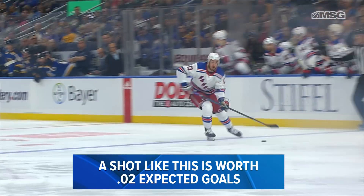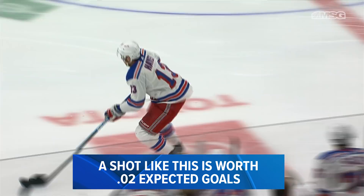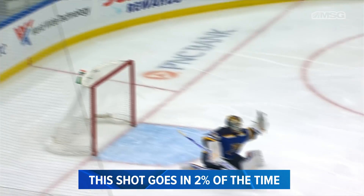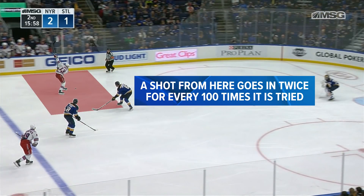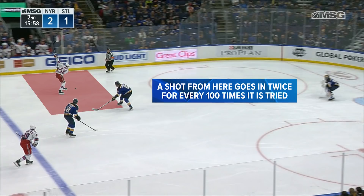Conversely, this shot by Kevin Hayes was only worth 0.02 expected goals, because that shot has only a 2% chance of going in. Put another way, a shot from there only goes in twice for every 100 times it is tried. In the coming weeks, we're going to have a few more videos explaining how to use expected goals in team, player, and game evaluations.